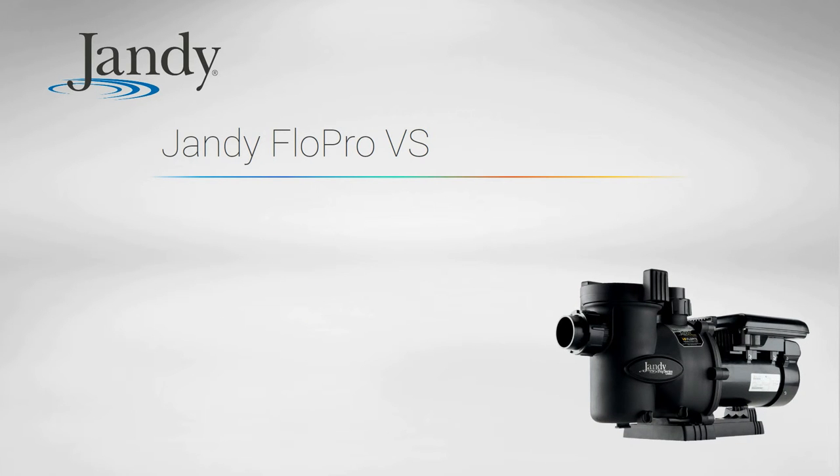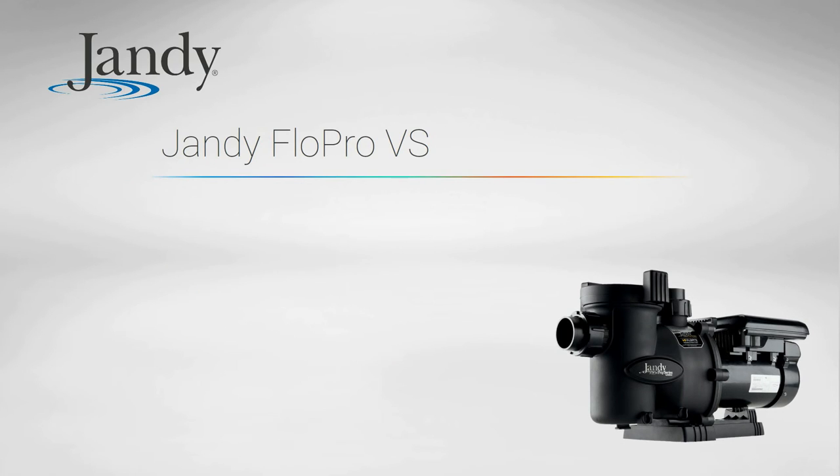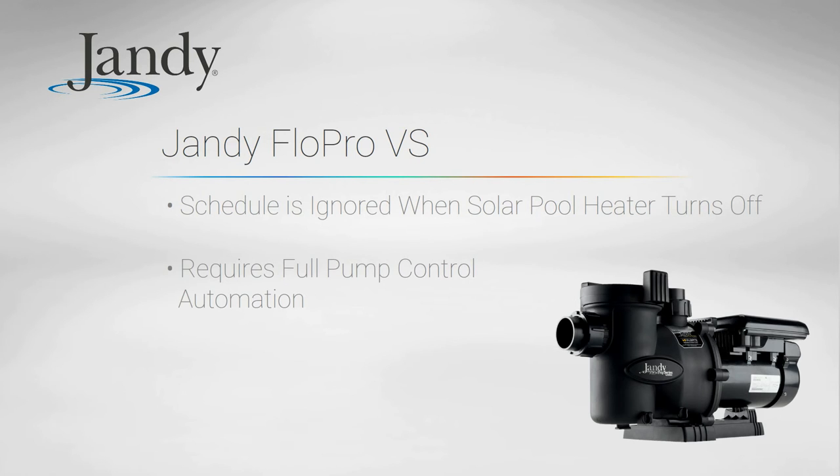Jandy's Flow Pro comes in 1.5 and 2 horsepower models. For external control, the JEP-R onboard controller offers similar flexibility to the Hayward EcoStar. However, there is one major flaw in the control logic when using a basic solar pool heating controller: the pump is not returned to its normal schedule when solar pool heating turns off. The only way around this is to install a full automation system that takes over total control of the pump, adding to the cost.